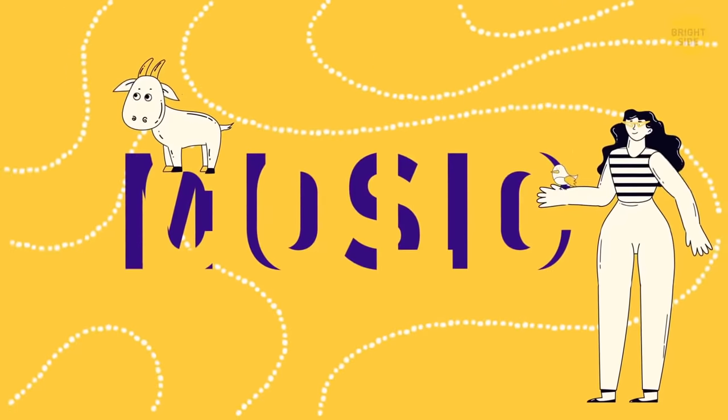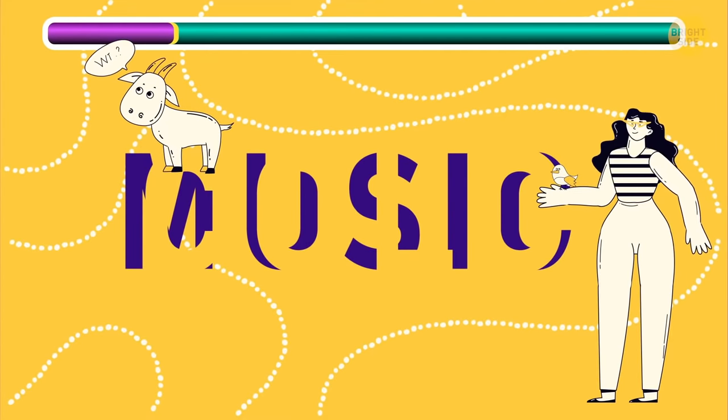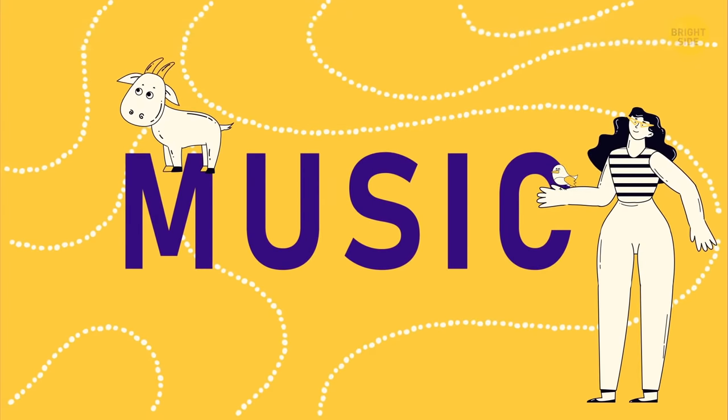Another one in this category — it's only getting more complicated! If you read the word MUSIC between the lines, you must be a genius!